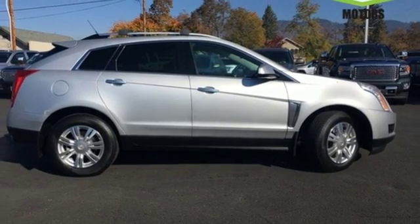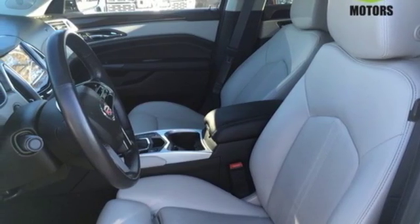It also has a power driver's seat, climate control, and a multi-function steering wheel.